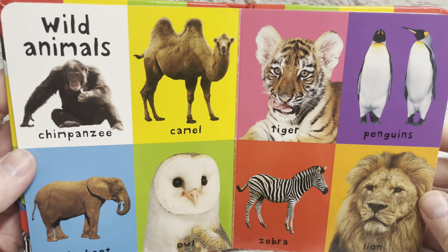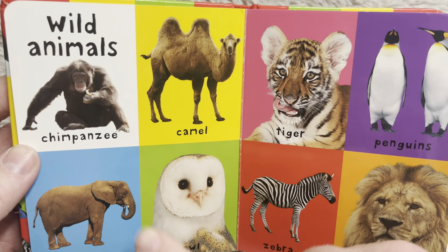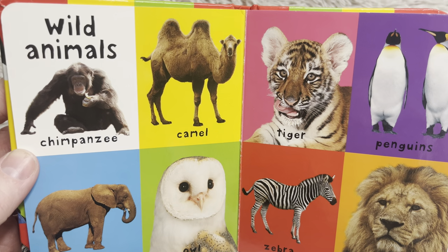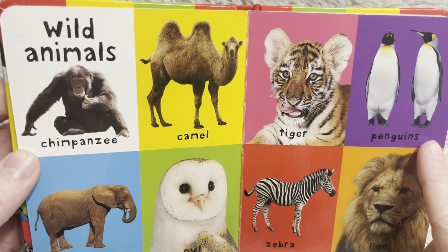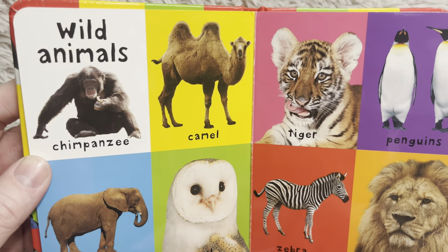Wild animals. Chimpanzee. Camel — now in yesterday's book we saw a camel that had one hump. This camel has two humps. They're two different kinds of camels. A tiger — the tiger is the one that has stripes. Penguins — we have a whole series of books just on penguins if you want to look that up on my playlist.